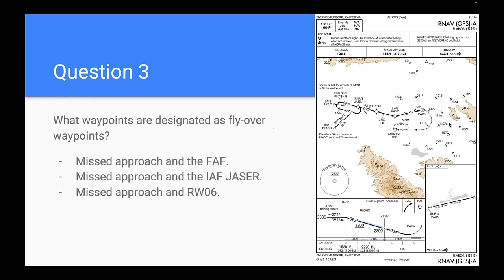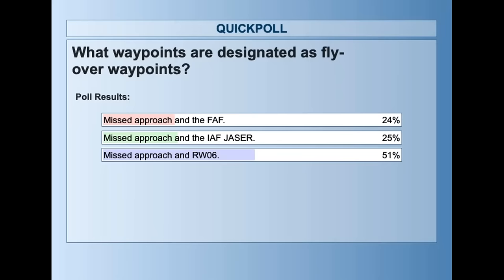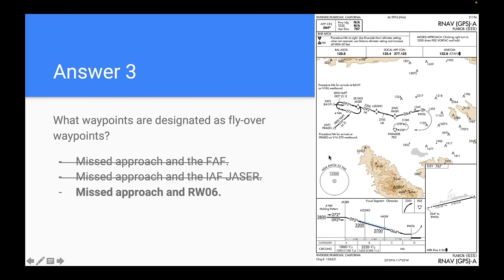Question three: what waypoints are designated as flyover waypoints on this approach chart? Options: A, missed approach and the FAF; B, missed approach and the initial approach fix JASER; or C, missed approach and runway 06 waypoint. 51% chose C — missed approach and runway 06 — and that is correct.